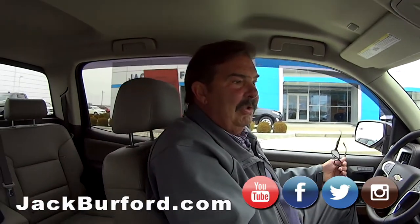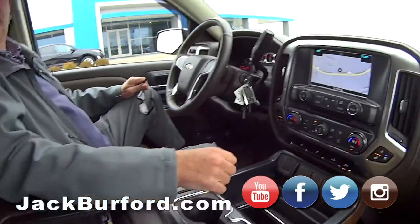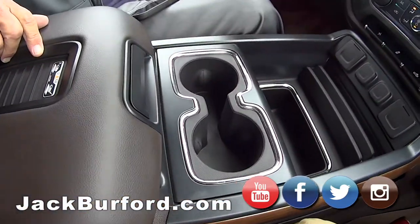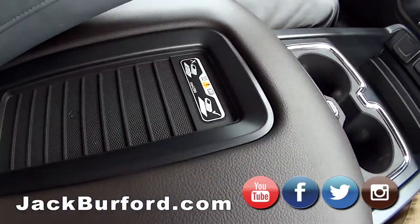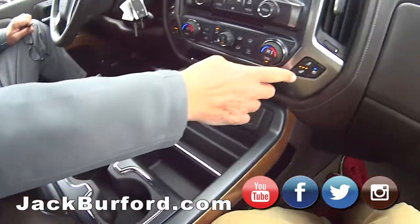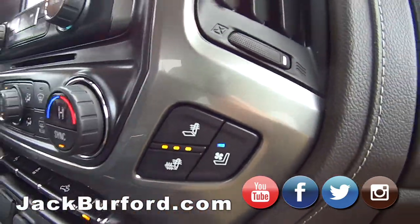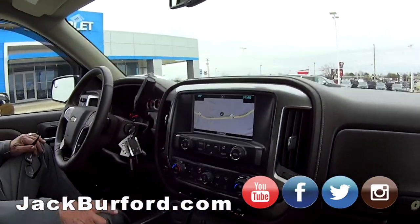That is smart. It's got 20-inch wheels on it — you don't want to scuff those on a curb. Look at the fancy cup holder. Wireless charging. Got your heated seats on, of course, which I love. It's got ventilated seats for the summertime, but as you can see it's 35 degrees out with a little wind chill today, so it's kind of cold.